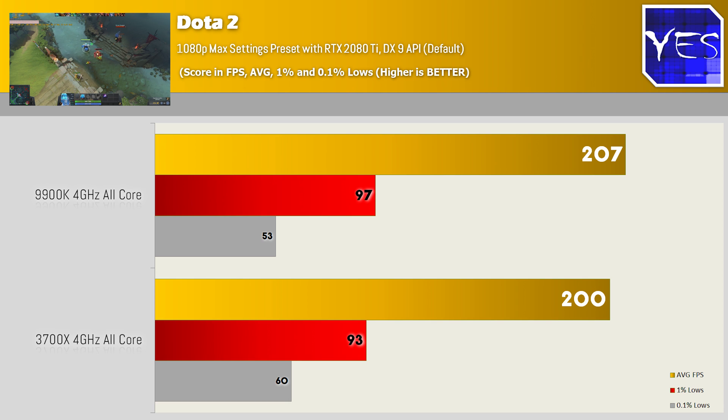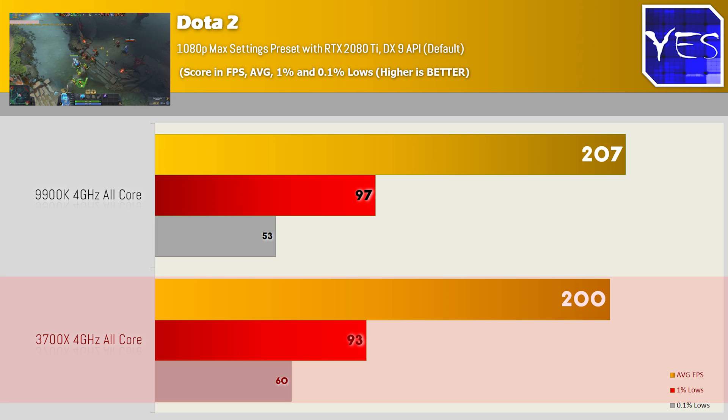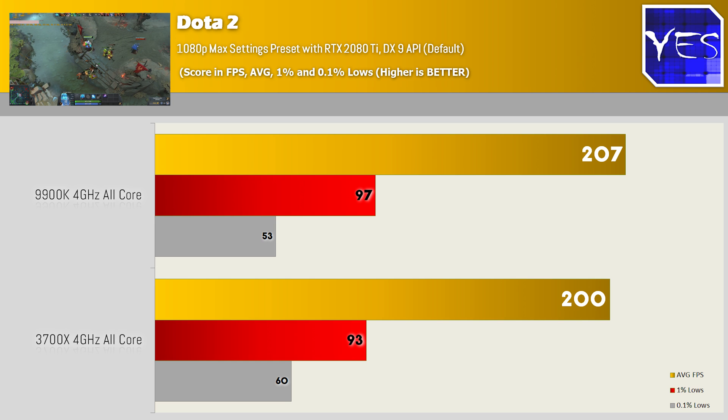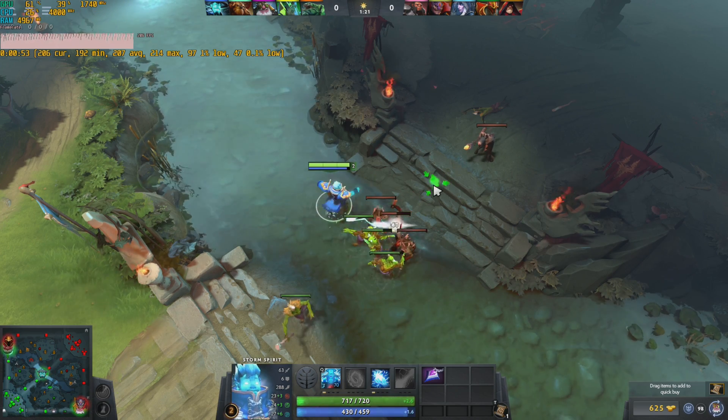Next up is Dota 2 with graphical settings maxed completely. We've got 207 average FPS on the 9900K versus 200 on the 3700X, both at four gigahertz. The 1% and 0.1% lows are looking very similar, so it's pretty much an even match. AMD have gone back and re-optimized this title, but re-optimizing a title may not show the true potential of that CPU, since Dota 2 on OpenGL on Linux actually runs a lot better than it does on Windows 10 regardless of the API.